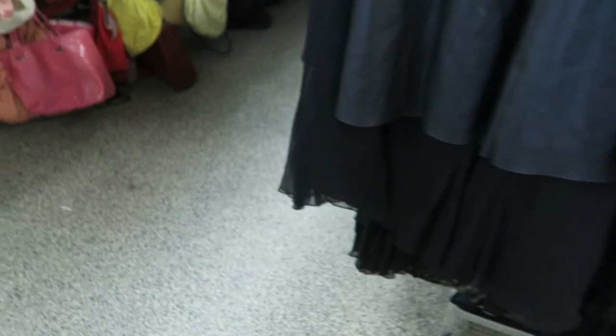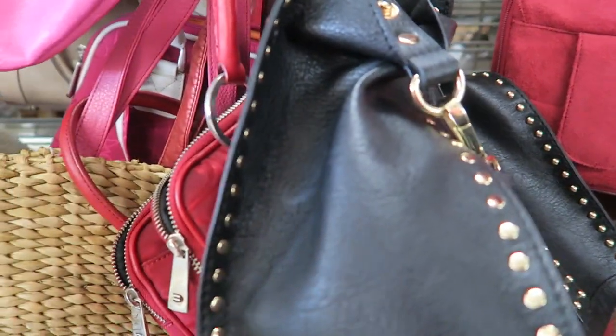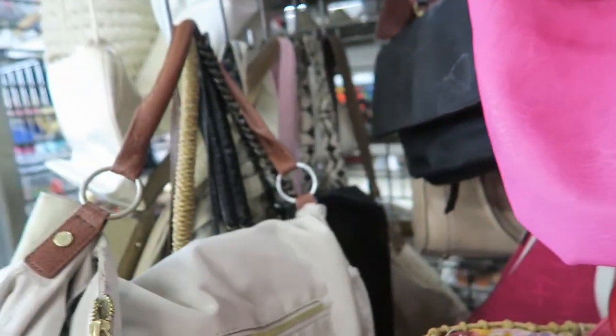Charizard slippers! Okay, let's look at the handbags. What is this? Nothing.